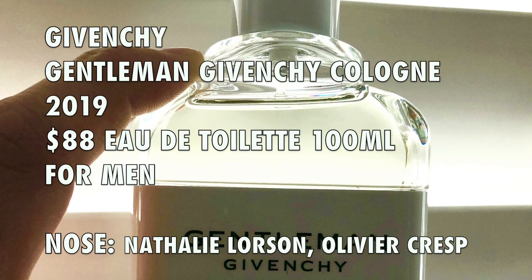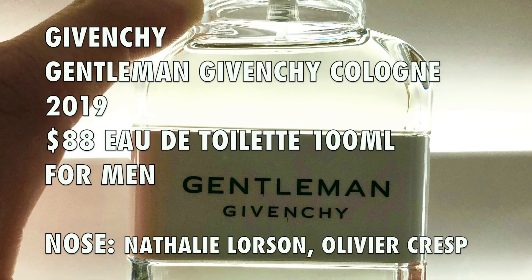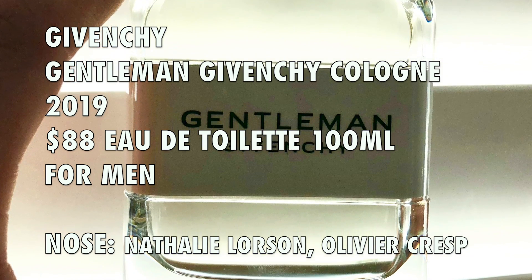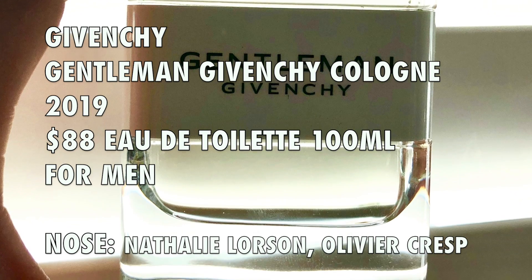This is a 2019 launch. Even though it's called Gentleman Givenchy Cologne, it comes in eau de toilette concentration. It is a citrus floral woody fragrance. A 100ml bottle like this retails for $88. There are two perfumers behind this fragrance: Natalie Lorson and Olivier Cresp. Both of them created this and the previous two versions. Natalie Lorson is a perfumer I'm really, really a fan of — I love her creations, especially when it comes to designer fragrances.